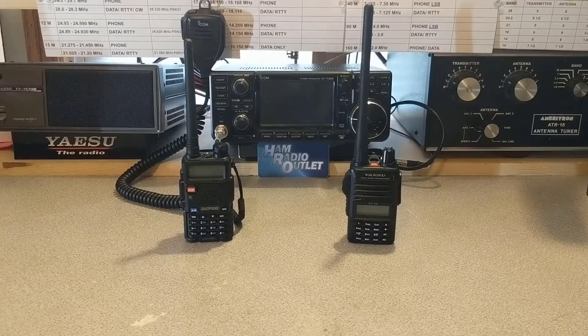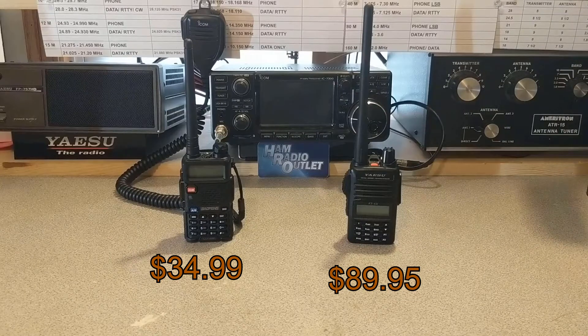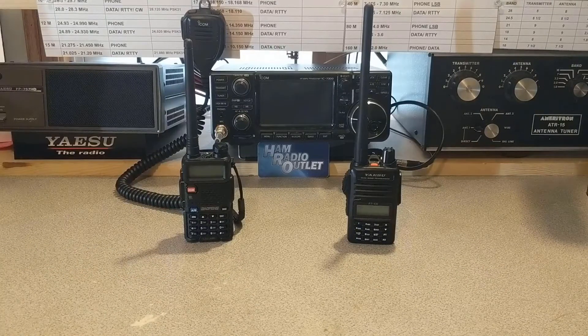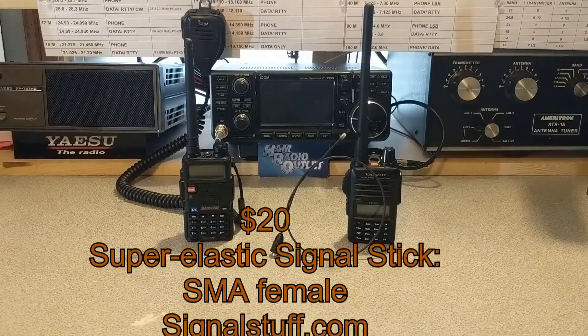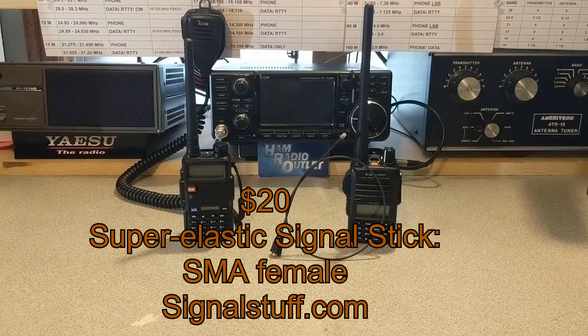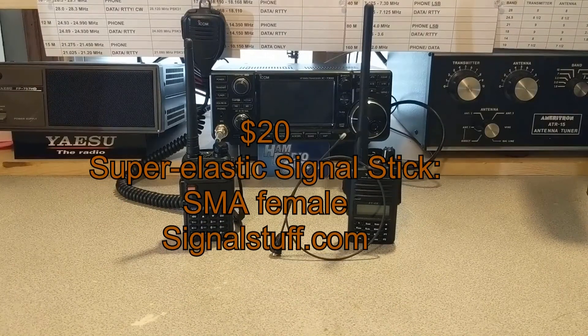Up first is the UV5R. The radio is currently $34.99 on Amazon. The Yaesu FT4XR is currently $89.95. These prices are current as of March 2021. The antenna I'm going to recommend is the Signal Stuff Signal Stick, which you can buy from SignalStuff.com for about $20. The one shown here has the SMA female connector which works directly with these radios. Signal Stuff also offers different adapters so you can adapt one of their antennas to a different style connector, such as a BNC connector.